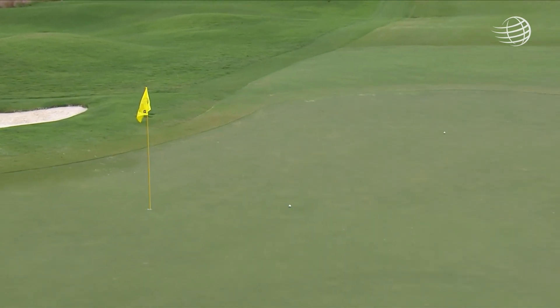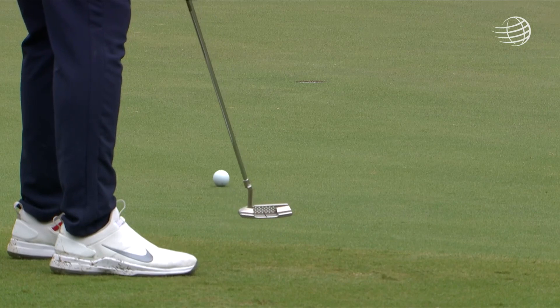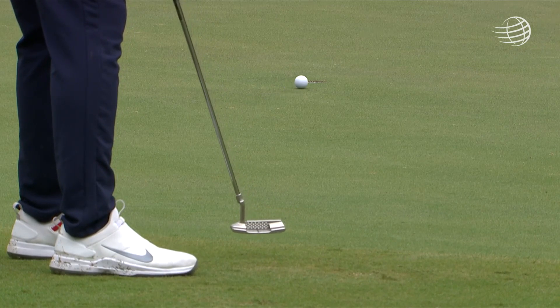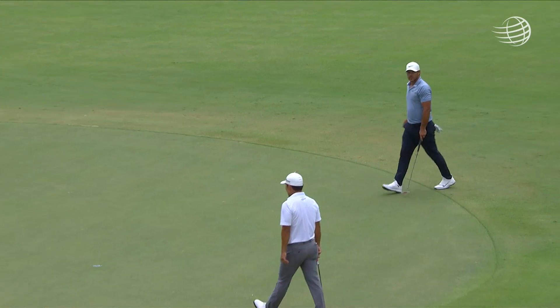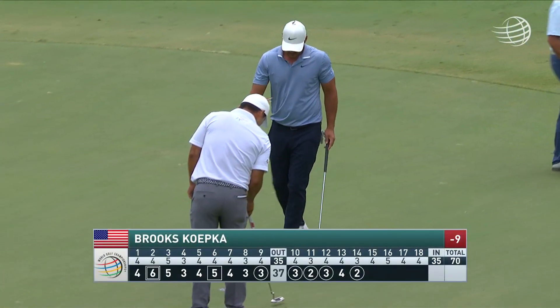Front edge. That is really impressive to aim there and hit it there. Great view of what will happen as it comes on the green. The greens are so smooth. So that is five birdies in the last six holes for Brooks.